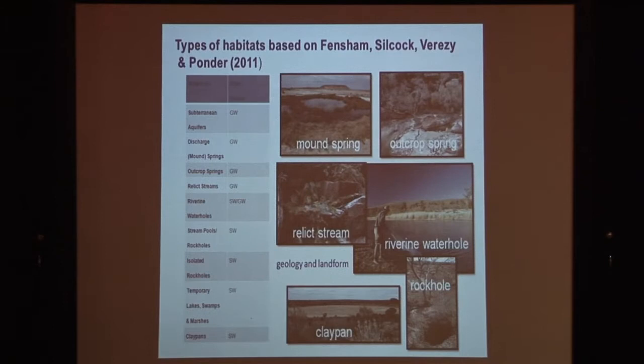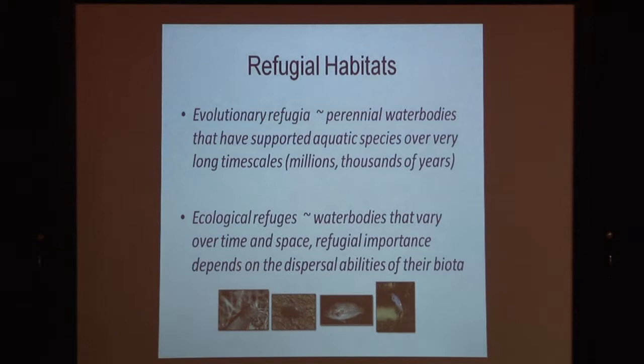I started looking into the definitions of refugia. You might think this is academic, but I can assure you it's quite important. Evolutionary refugia is the name given to water bodies that have supported aquatic species over very long time scales — things that have been there in some form for millions or thousands of years, and these are permanent water bodies. You can't tell by going out and sampling a site how long the water has been there. The way we get at this is by looking at the species that inhabit these sites and their evolutionary history — how long ago they might have separated from other species. So evolutionary refugia contain species that have been isolated for a long time and are quite different from their nearest relatives.